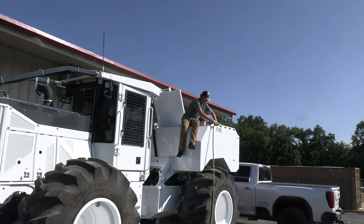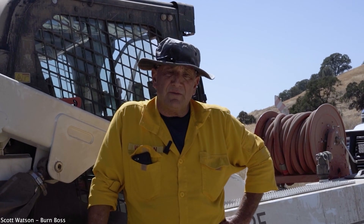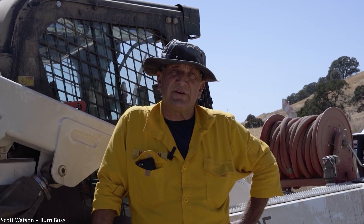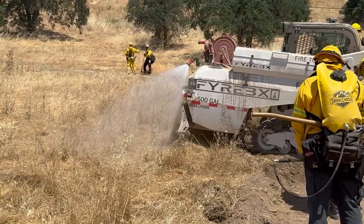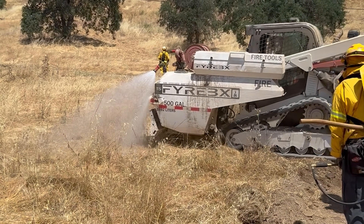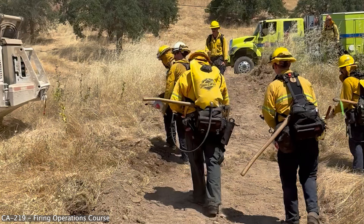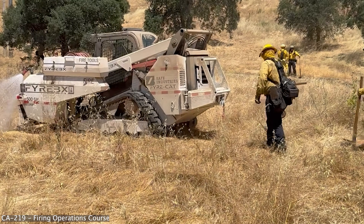Contact the Firebox office in Anderson directly for details. My name is Scott Watson. I'm a burn boss for the state of California and I've worked for Cal Fire for over 35 years. I now teach and provide training throughout the state of California. We are doing a combination of weed abatement, fire protection, and training fire officers in the state of California, providing the CA 219 course.